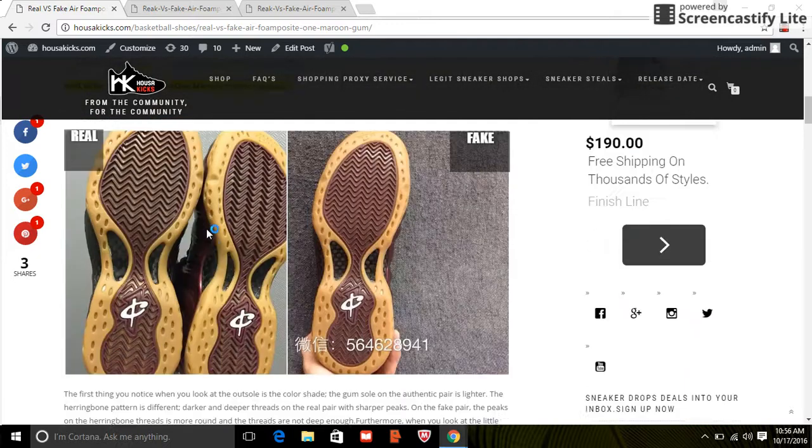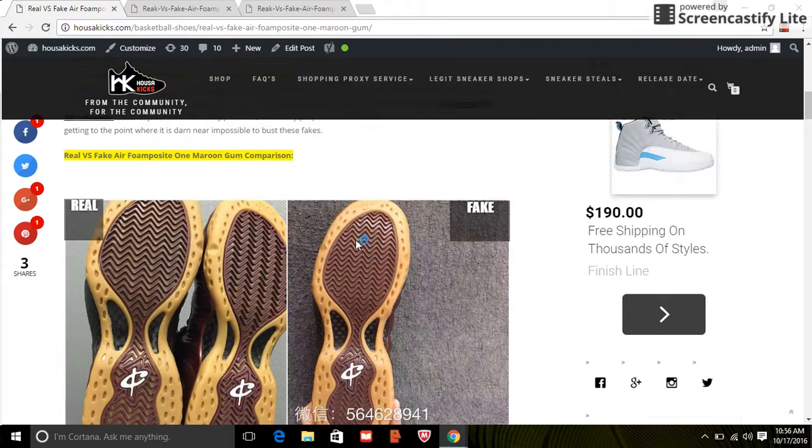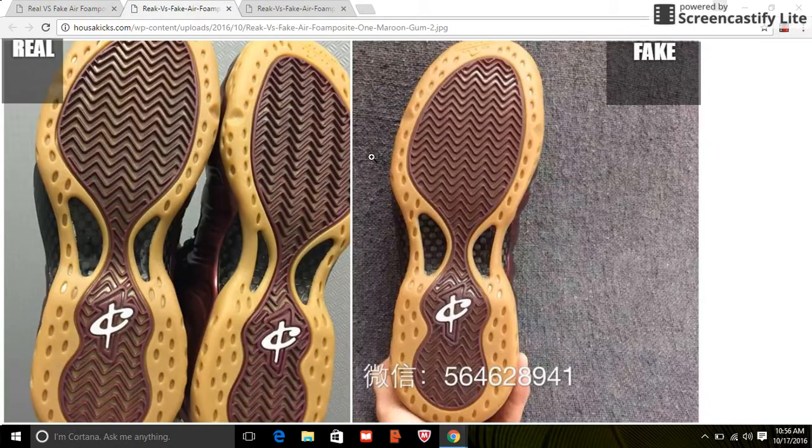When you look at the sides you can't tell, so the only way I could tell was looking at the outsole and the bottom part. If you look at the waves here — the shapes, the pattern, the herringbone pattern — it's not the same. The threads are deeper and higher on the authentic; the fake looks too flat. The waves are more curvy on the fakes, and the authentic has sharper, more defined picks.